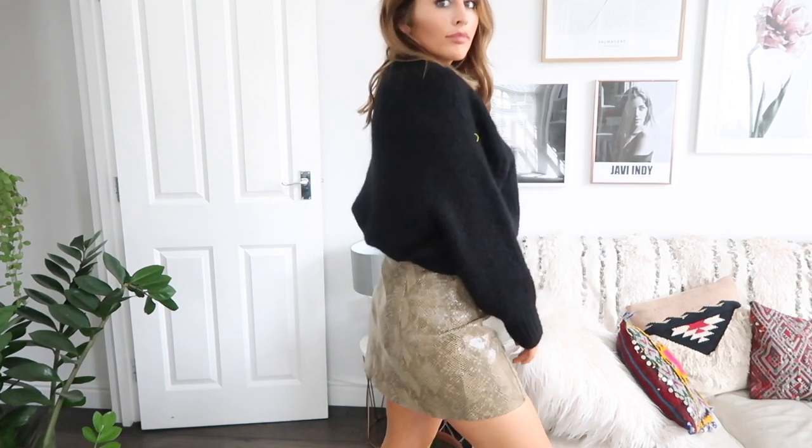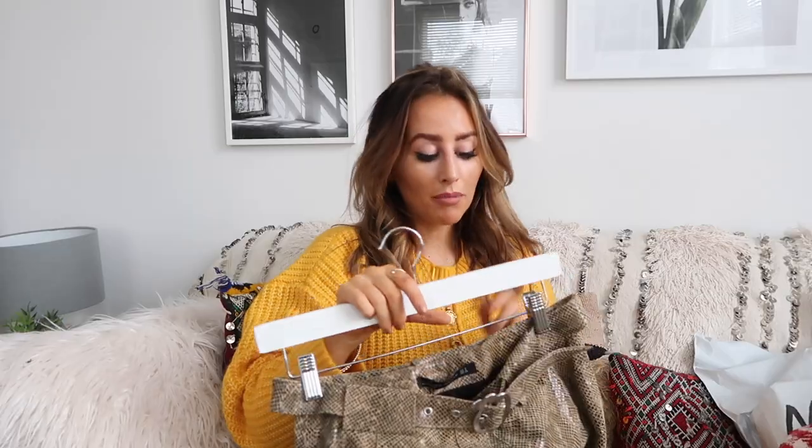This skirt is from Zara — it's about £80, which is a little bit expensive, realistically. I will try and find some alternatives I can link for you, but this one is really really nice.